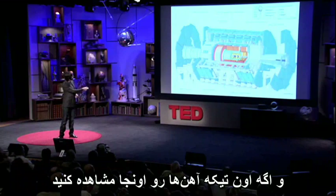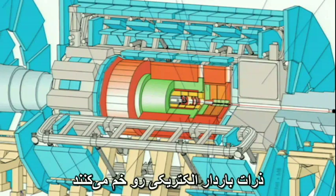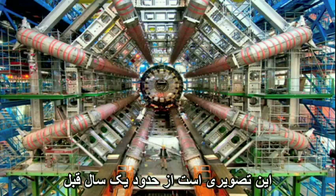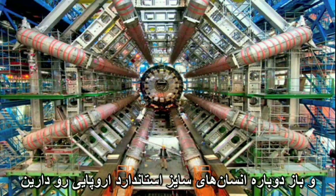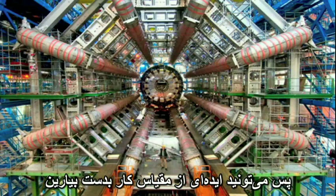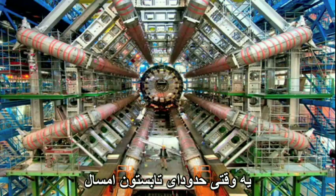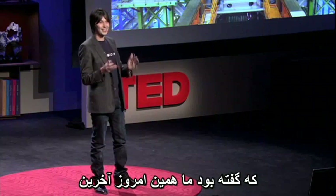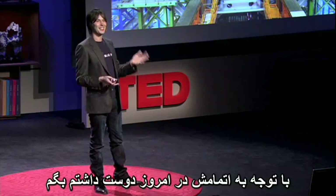Those metal bits there are huge magnets that bend electrically charged particles so we can measure how fast they're traveling. Those magnets are in there, and again an EU standard-sized real person, so you get some sense of the scale. It's in there that mini big bangs will be created sometime in the summer this year. And actually this morning I got an email saying that we've just finished today building the last piece of Atlas — so as of today it's finished.